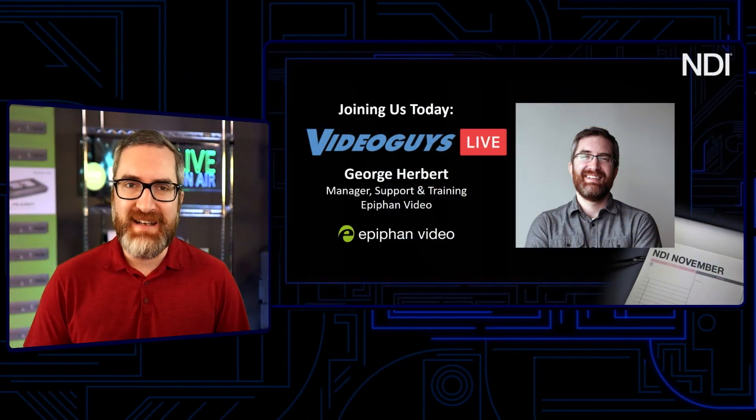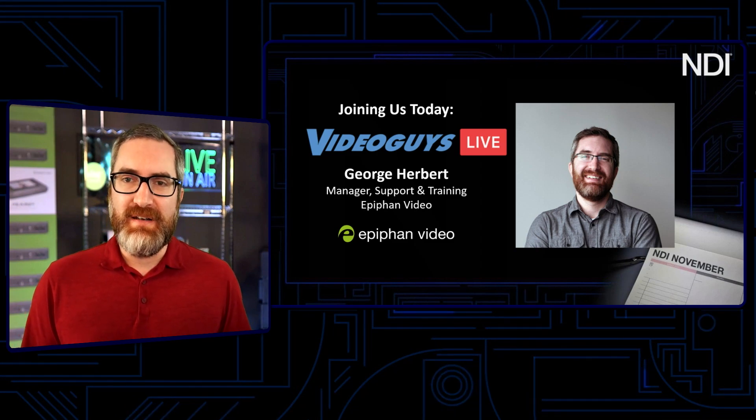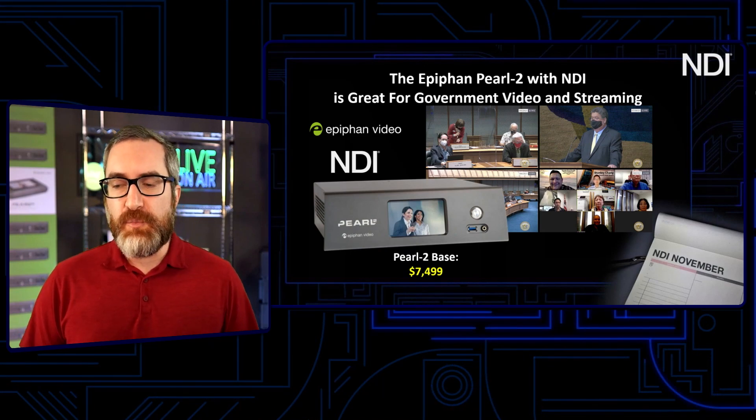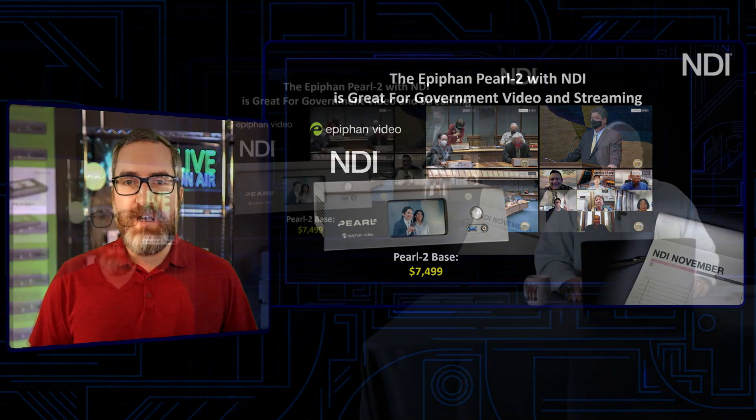I've been with Epiphan for quite some time and kind of touch all areas of what we do here at Epiphan. What we do is we want to help enable everyone to live stream and broadcast quality. Today we wanted to share a particular use case that is exactly right up that alley and touches on NDI as well, and we're really excited to talk about that.